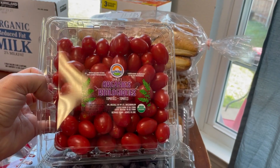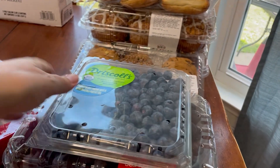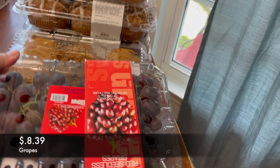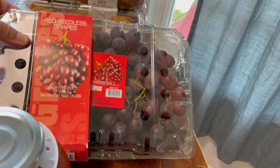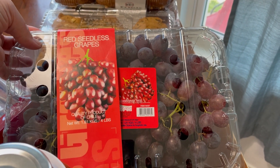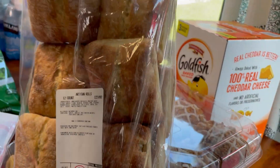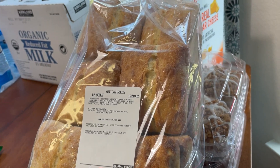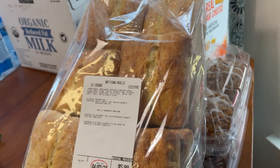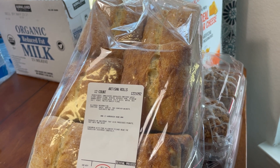Back to produce — I got a thing of organic cherry tomatoes. Juliet and I are obsessed with tomatoes, we eat these all the time. I also got a container of organic blueberries — everybody eats them — and a big container of grapes, which are my son's absolute favorite fruit. They don't have organic grapes at Costco, which is a little frustrating, but I just got what they have. I also got a bag of ciabatta rolls — delicious for sandwiches, for making mini pizzas, or for avocado toast with tomato and everything bagel seasoning.